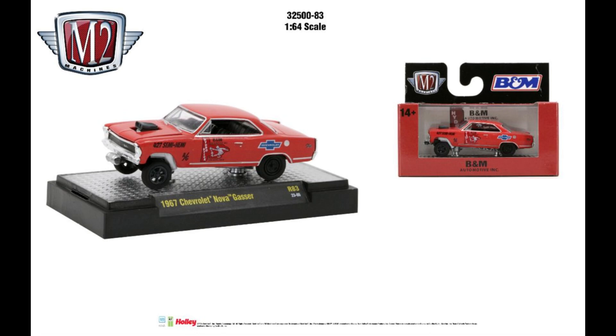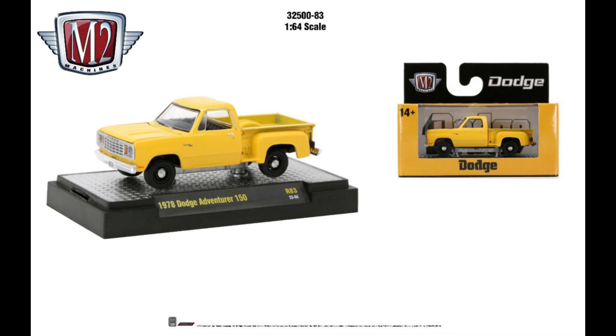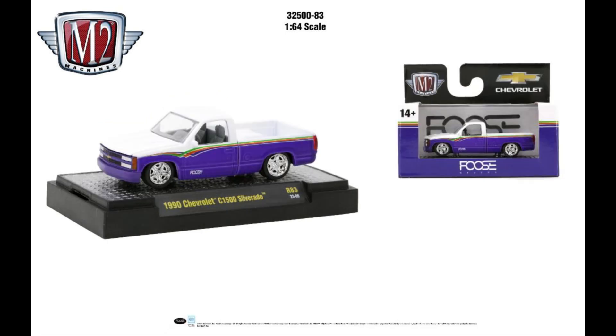The '68 Plymouth Barracuda Hemi Super Stock — this is a cool looking car. I actually like this with the Mr. Graphics livery. Then the Dodge Adventure 150 in basic yellow. And the 1990 Chevy C1500 Silverado from Foos — this is one of Foos's cars that he drives around in Huntington Beach.